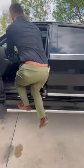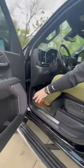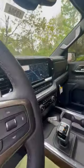You've got your drop down running boards here, equipped with the Bose sound system, heads-up display, heated and cooled seats, and a nice beautiful sunroof.